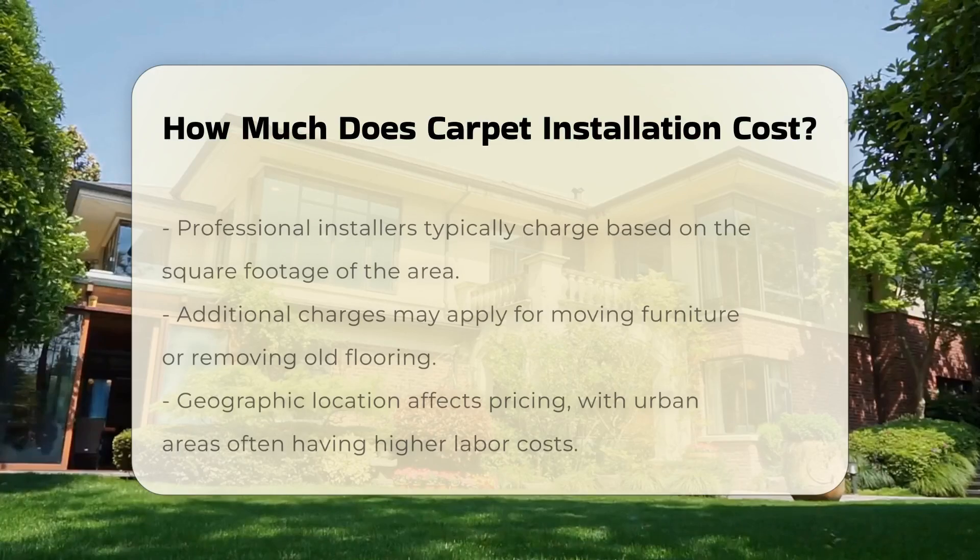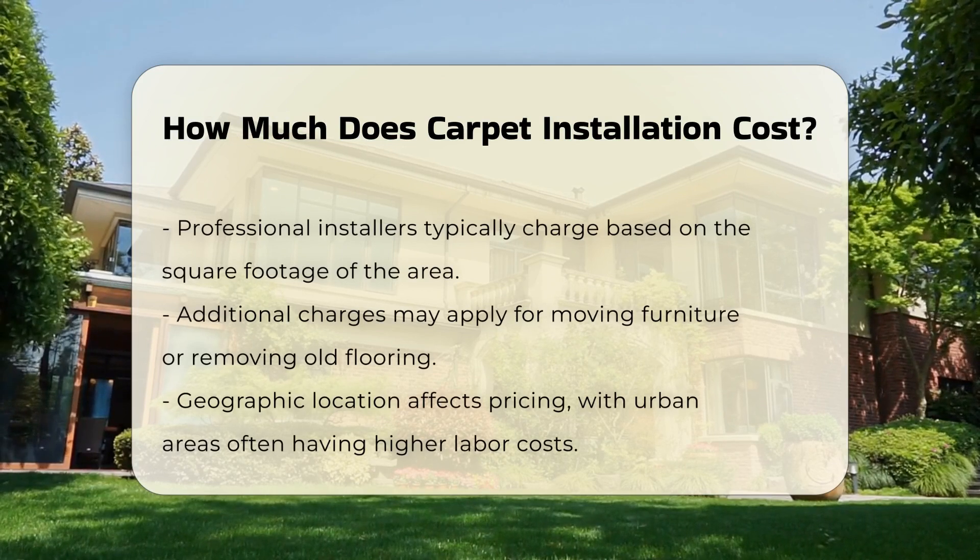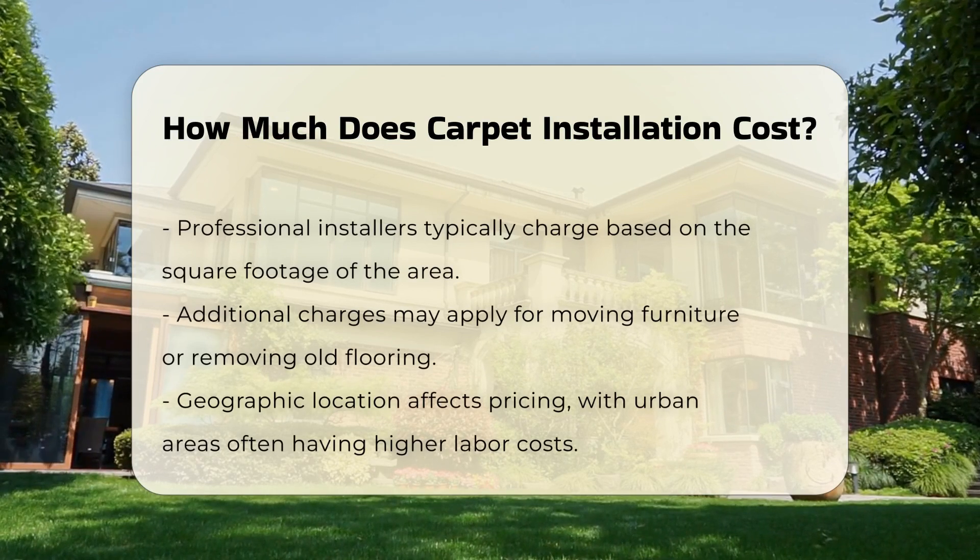Professional installers typically charge based on the square footage of the area being carpeted. Additional charges may apply for moving furniture or removing old flooring.